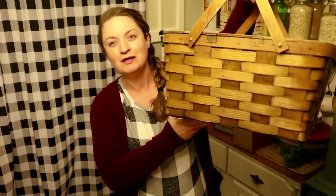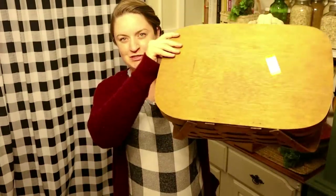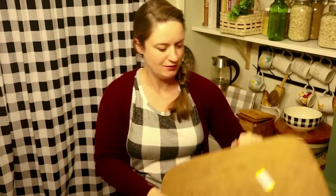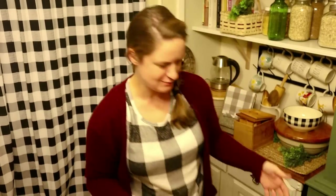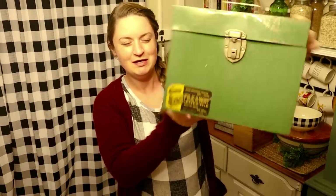My favorite find from that Goodwill — they just rolled a cart out as my boys and I were about to leave and there was this great perfect little picnic basket. I'm so happy about it and it was only six dollars. It has its lid, all its hinges are attached and fully working, it's nice and clean with no holes or broken parts. I was so excited about that one. I also picked up this metal green piece — I think it's just a file folder box but we've sold similar ones that used to be like lunch boxes.